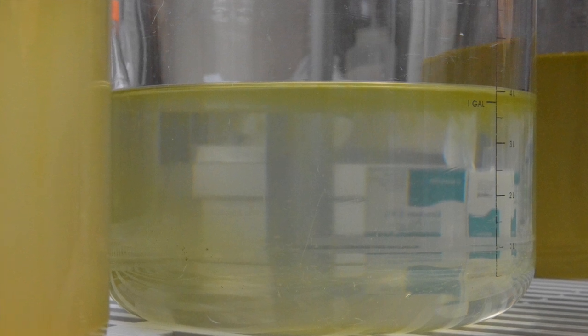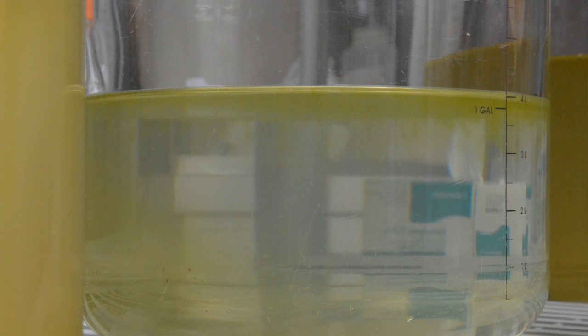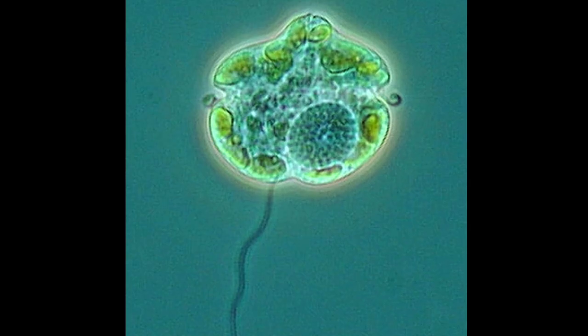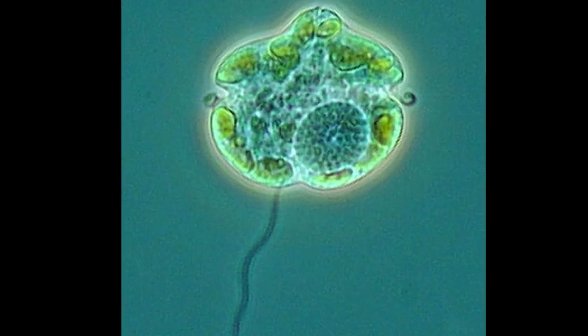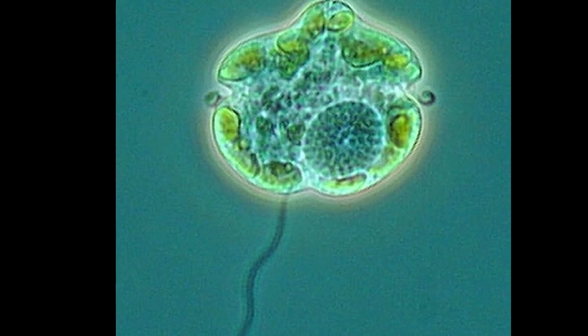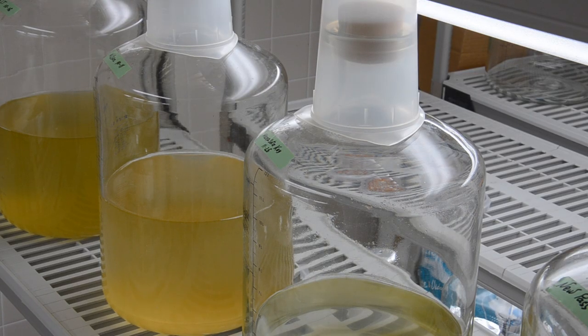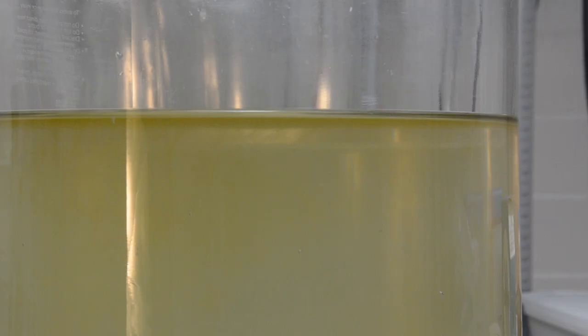Karenia brevis is phytoplankton, so it's kind of an interesting critter because it has characteristics of both an animal and a plant. The animal part is that it actually has a flagella — a tail that allows it to swim. Karenia brevis actually does, in daytime, actively swim up to the surface. And that's where the plant side kicks in, because it's able to photosynthesize — it takes sunlight and makes energy from it.